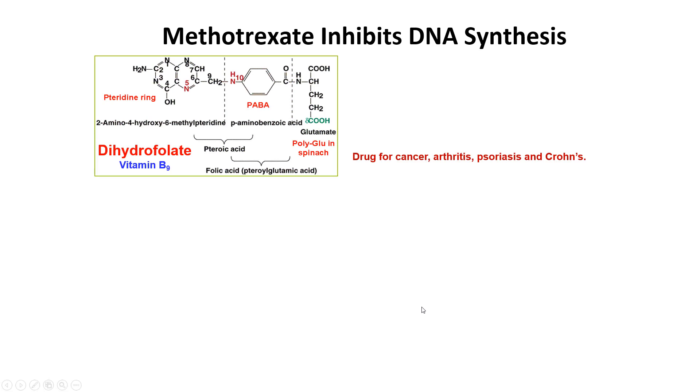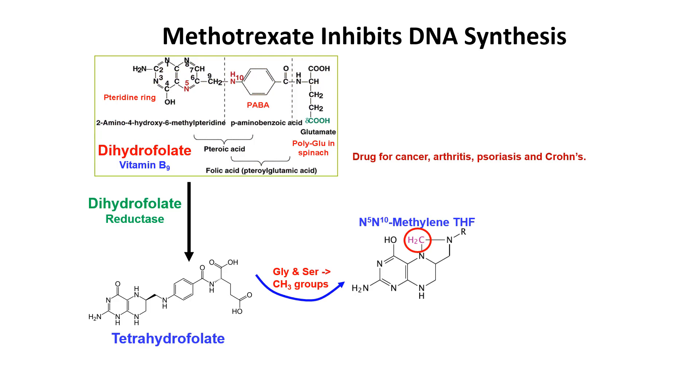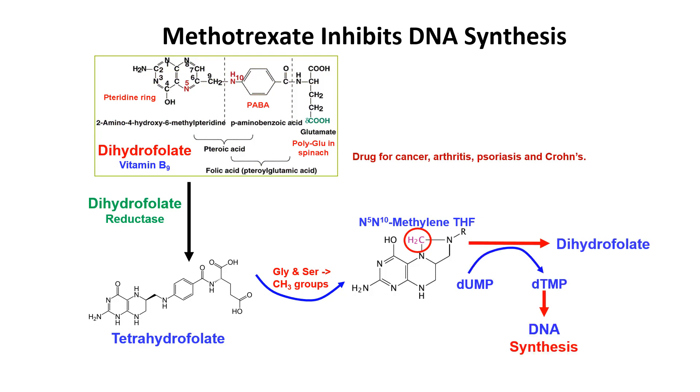Methotrexate inhibits DNA synthesis. Dihydrofolate, or vitamin B9, is converted by dihydrofolate reductase into tetrahydrofolate. Tetrahydrofolate picks up the methyl groups, as we talked about before, to make N5,N10-methylene tetrahydrofolate — those extra methyl groups shown in a circle. Then N5,N10-methylene tetrahydrofolate is used to convert deoxyuridine monophosphate into deoxythymidine monophosphate, which you need for DNA synthesis.